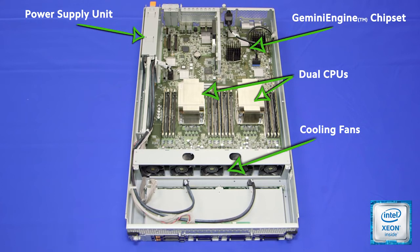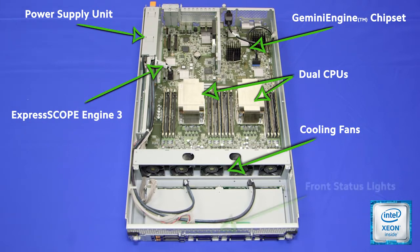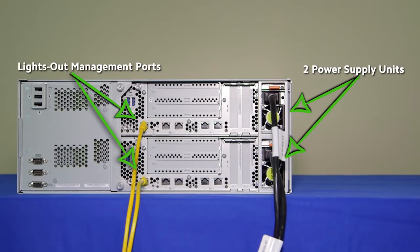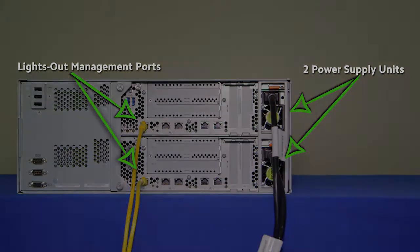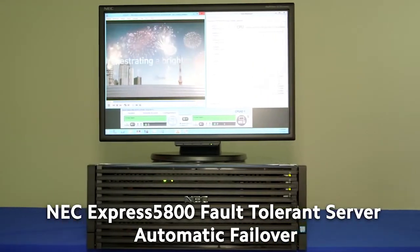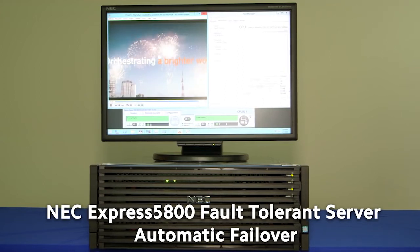ExpressScope Engine 3 offers extensive remote management capabilities regardless of the status of the server's power or operating system. Two power supply units are the first line of defense for uninterrupted operations. The lights-out management port enables remote monitoring and management of the system.